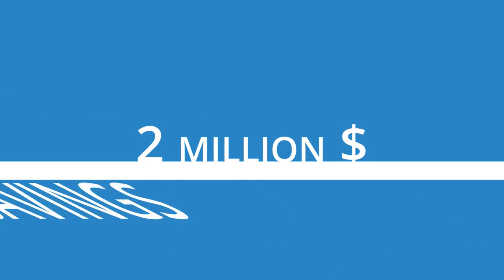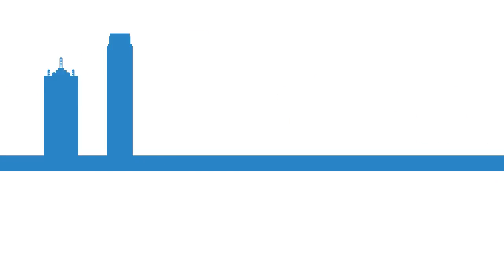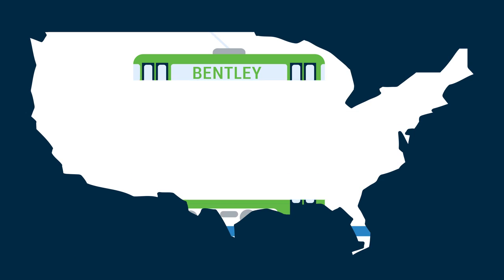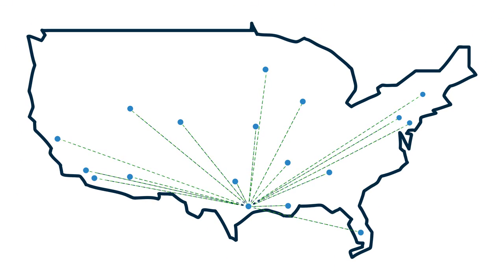Bentley helped identify $2 million of savings in the construction of just one station. Or Dallas's new Union Street to Oak Cliff Streetcar, where Bentley Software has enabled HDR Inc. to connect 70 professionals, leverage expertise and allow real-time decision-making across 18 offices.